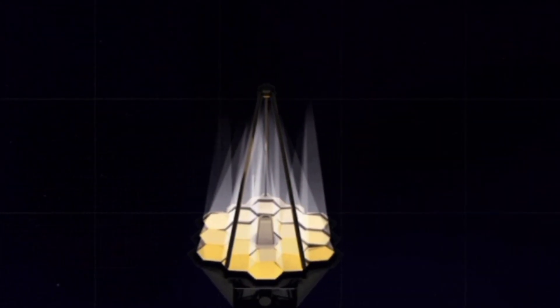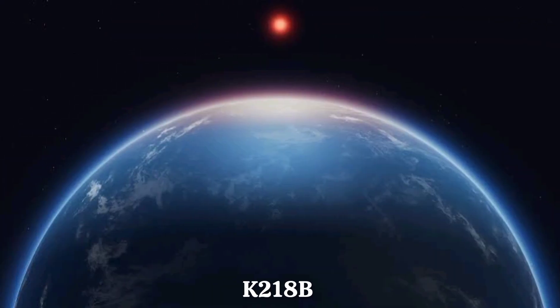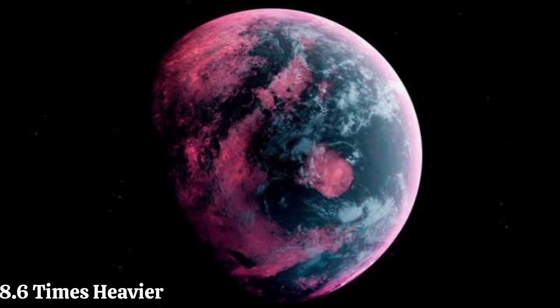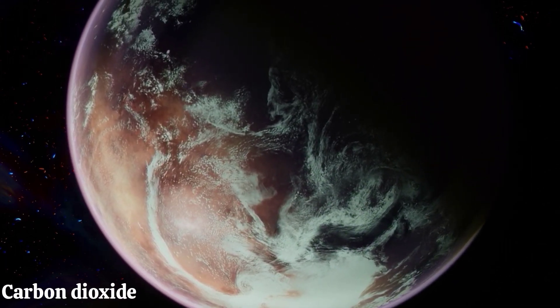NASA's James Webb Telescope also studied a huge planet called K2-18b. It's 8.6 times heavier than the Earth, and in this big planet, they found things made of carbon, like methane and carbon dioxide.